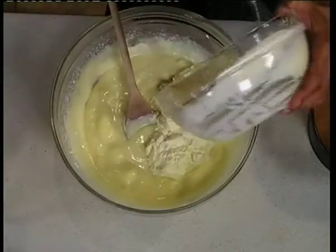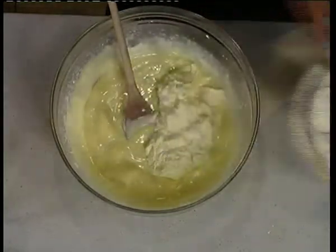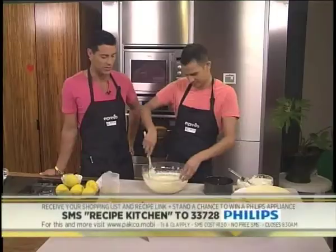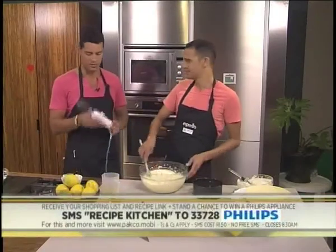What a great way to start off Monday morning in the kitchen with our lemon cheesecake. We are cooking with lemons — the keyword is Recipe Kitchen, that's Recipe Kitchen to 33728. We'll send you the shopping list and a link to the recipe, and you can also stand the chance of winning this fantastic Jamie Oliver hand blender courtesy of Philips.